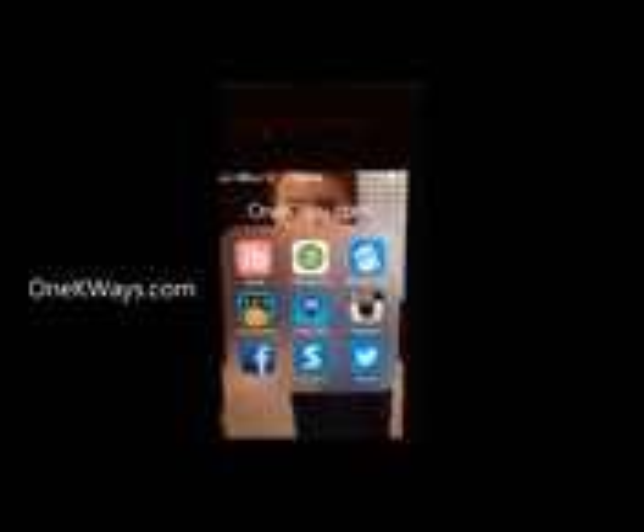Thanks for checking out 1kways.com. Today's video is about Shopkick, using my iOS device, but it's available on non-iPhone devices too. Shopkick is pretty different — if you turn on your location and your speaker, when you walk into certain stores it starts letting you rack up points. You can also scan items, similar to Checkpoints, and get points for that.